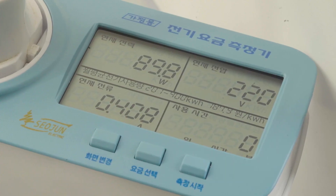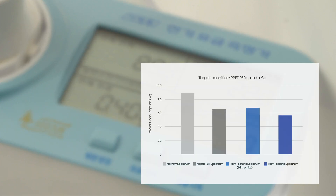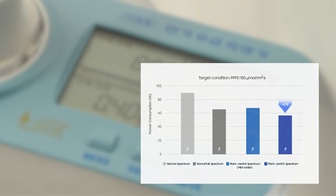On top of this, the 437 nanometer-based light demonstrated a significantly higher energy use efficiency. These LEDs consumed less power than the narrow red and blue light while growing even larger and heavier crops.